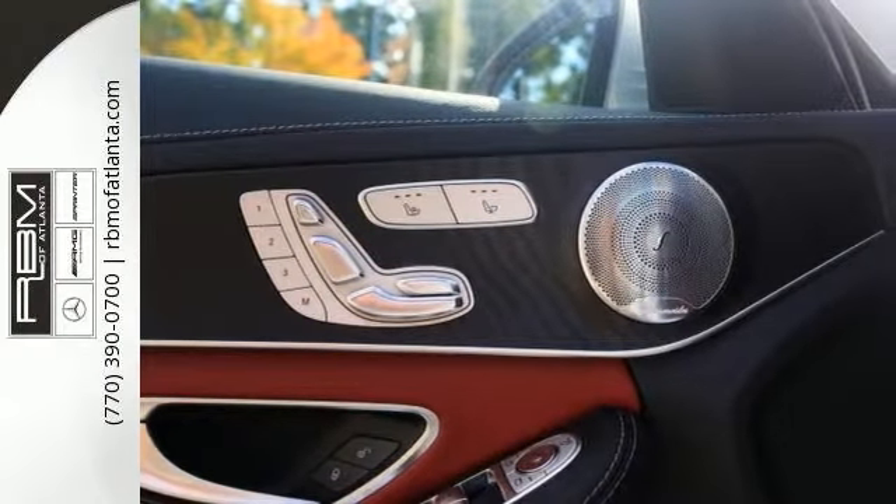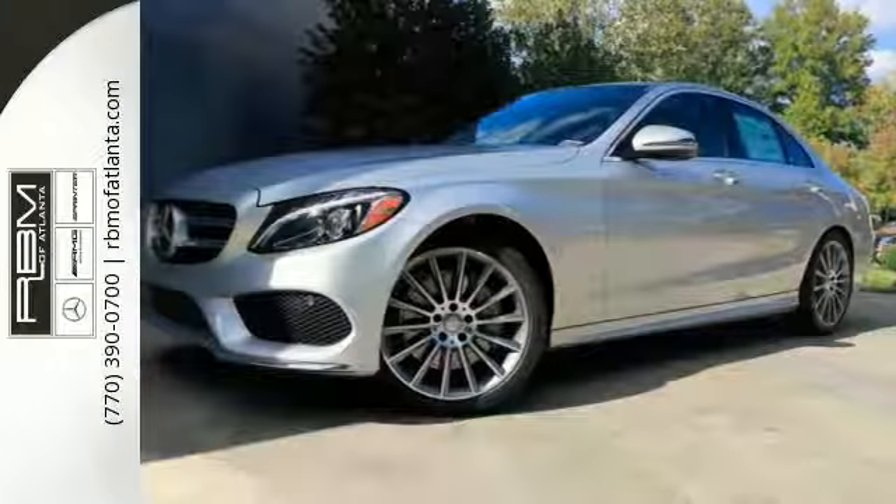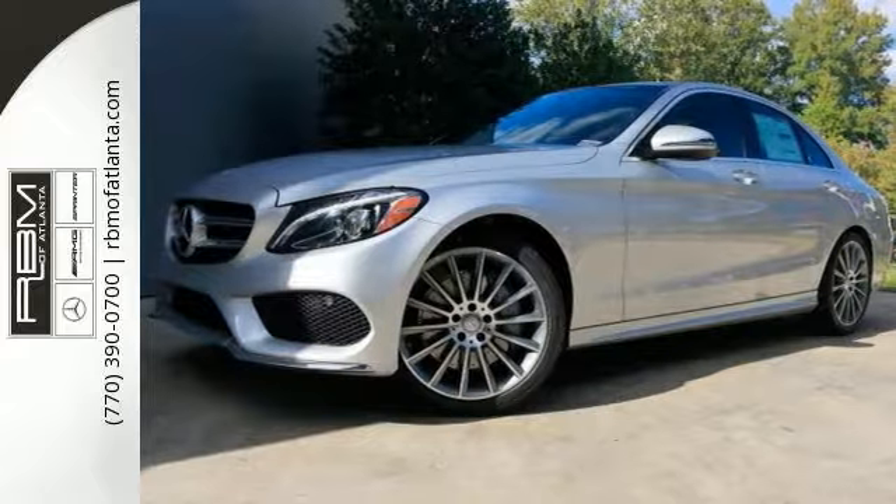This vehicle comes equipped with a sport package, premium 3 package, and a leather interior package. You'll also get a panoramic sunroof, heated and cooled leather seats, and much more.